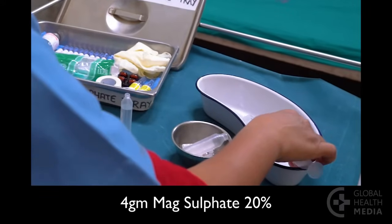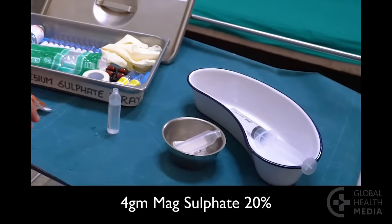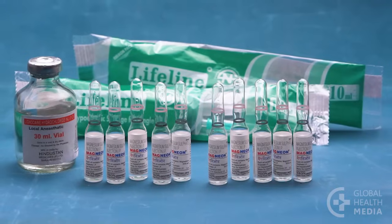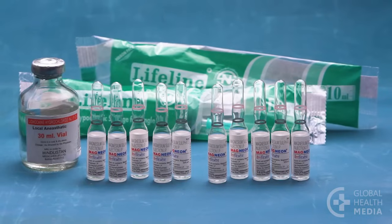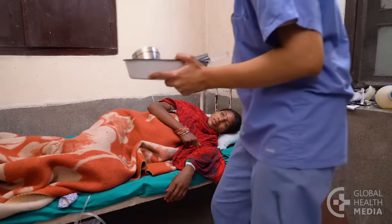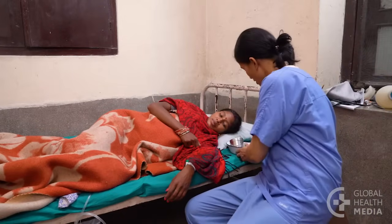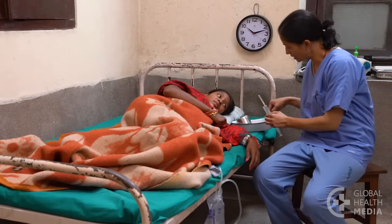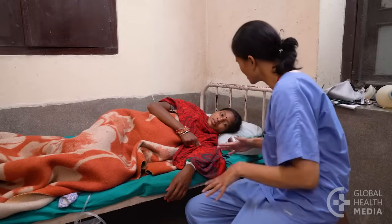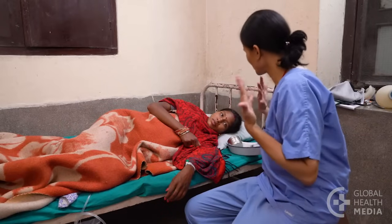This makes a 4 gram magnesium sulfate 20% solution. The two IM doses have 5 grams or 10 milliliters of magnesium sulfate 50% plus 1 milliliter of lidocaine in each syringe. Let the woman know you will be giving her medicine by IV, followed by two IM injections, one in each buttock. Let her know it is normal to feel warm all over her body.